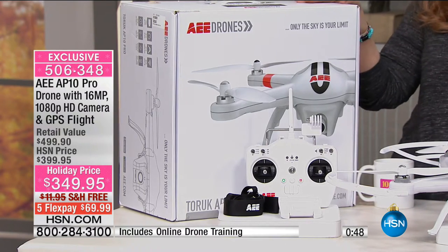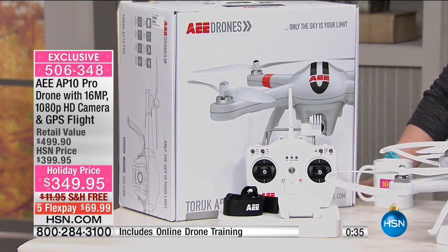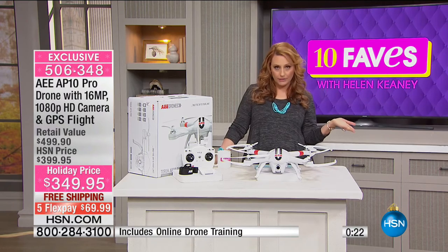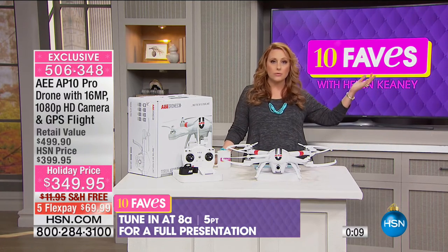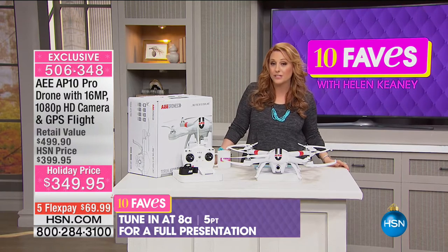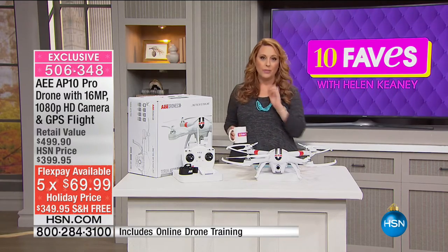It's also worry-free gift giving. If you have until January 31st, 2017, and if you don't love your drone or it doesn't become the family's favorite toy, you get 100% of your purchase price back. We're also doing VIP financing — you have a year to pay it off with no interest. The HSN card is free, and if you get it you get $20 off a single item purchase. Item number 506-348. Total is $349.95 with free shipping and handling. Five flex payments is $69.99, but with VIP financing it's under $30 a month with the HSN card.